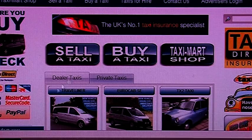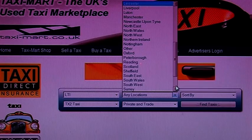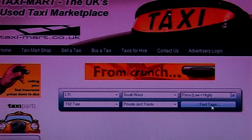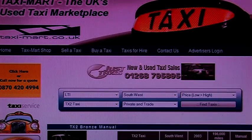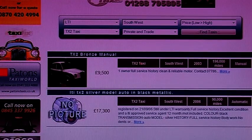Right, let me show you how to search for a used taxi. When you click buy a taxi, you are then presented with several options including make, model and location. Once you have put in what you are searching for, just click find taxis and you will be presented with a list of taxis with the criteria you have specified.